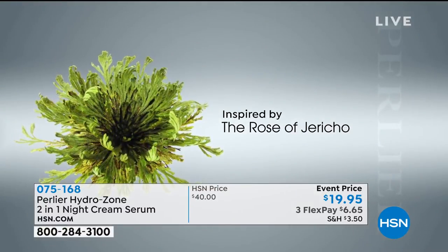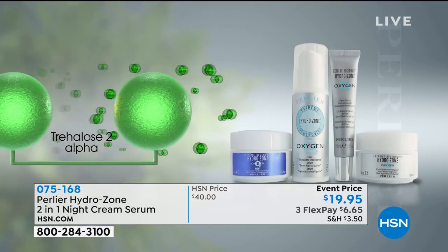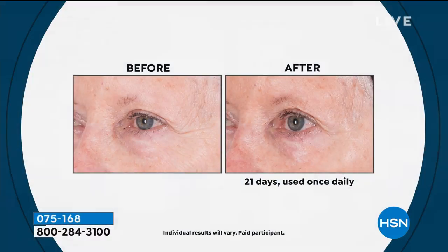Look at this hydration — this is the Rose of Jericho. This is where that sugar comes from that we actually have proprietarily in our cream. You're getting Trehalose 2 Alpha, made specifically for our cream, and we licensed that from a Japanese cosmetic laboratory to put inside our Hydrozone products. What you end up seeing is skin that basically manages itself. When skin is perfectly hydrated, you can see what happens — this is not an anti-ager; this is skin that is perfectly hydrated.